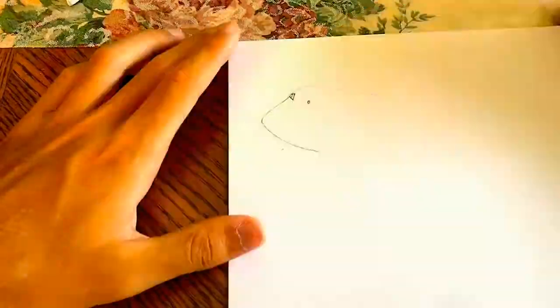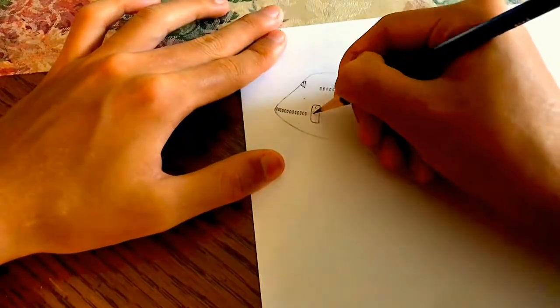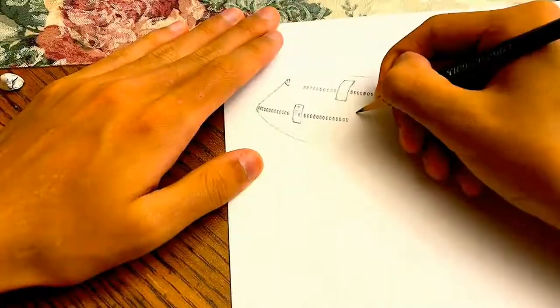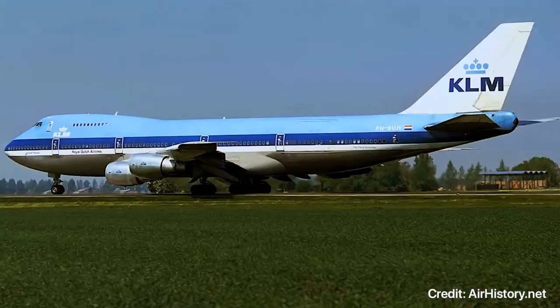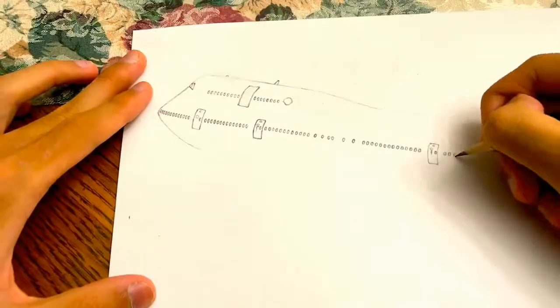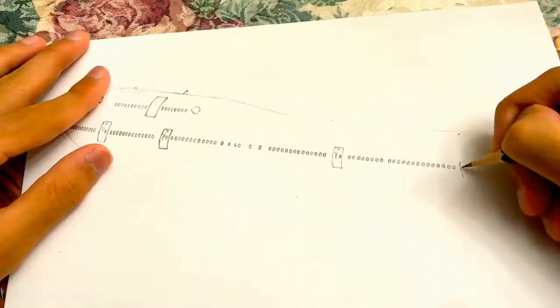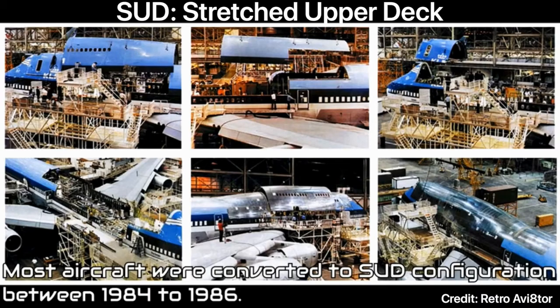The 747-200s have been serving in the KLM fleet from 1971 to 2004. This particular one I'm drawing is registered as PH-BUN, in service in the late 70s and retired in the early 2000s. A very significant thing about the KLM 747-200 fleet is that most of them were converted to SUD, or stretched upper deck, between 1984 and 1986.